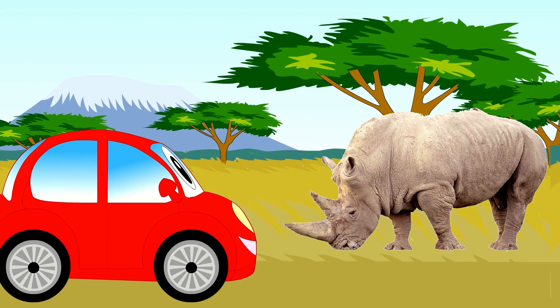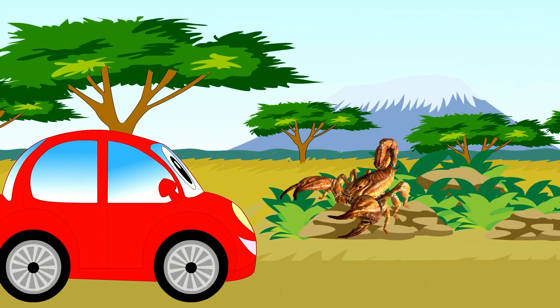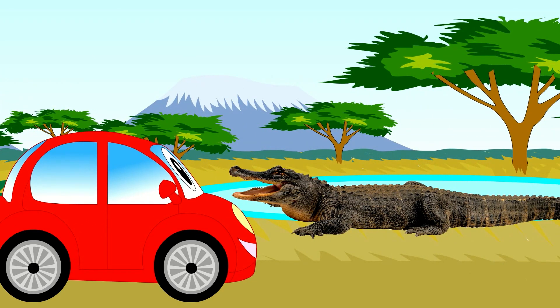This is a rhinoceros. Sitting on the rocks here is a scorpion. This is a crocodile.